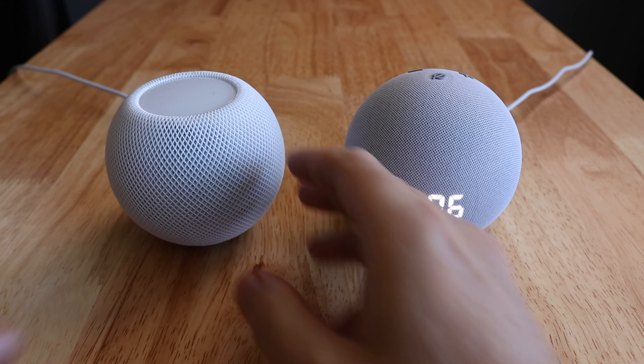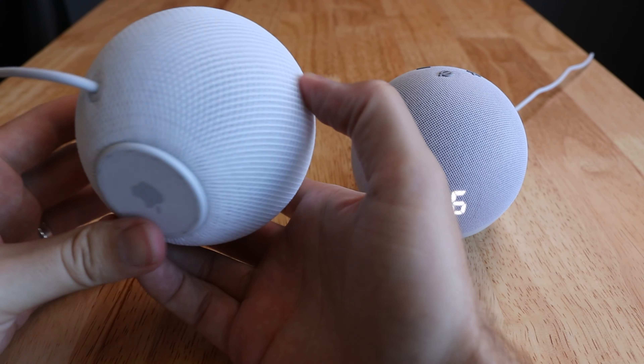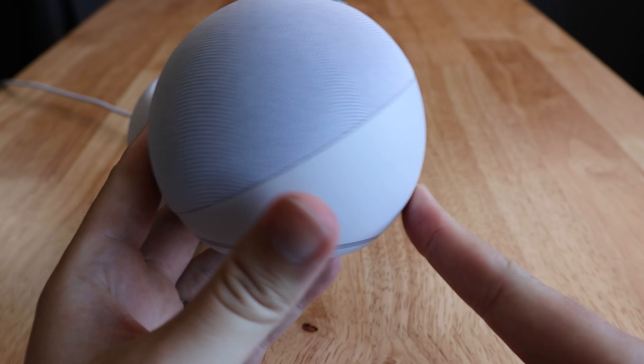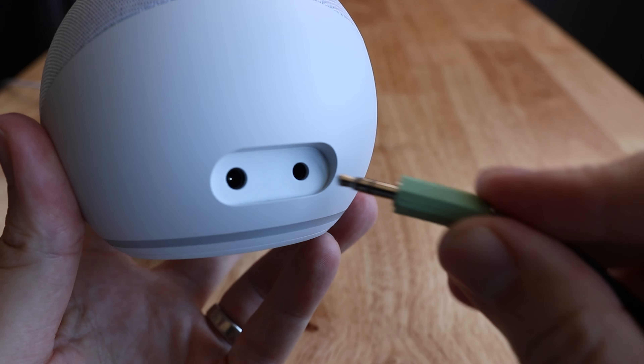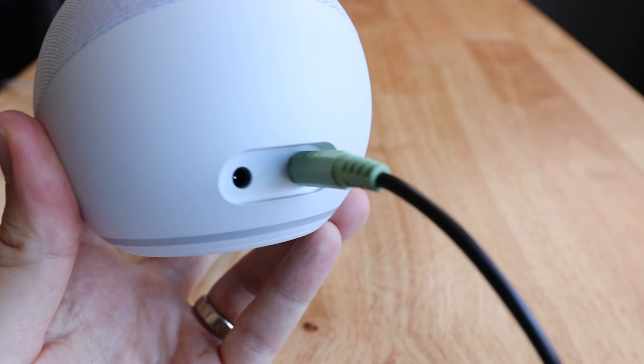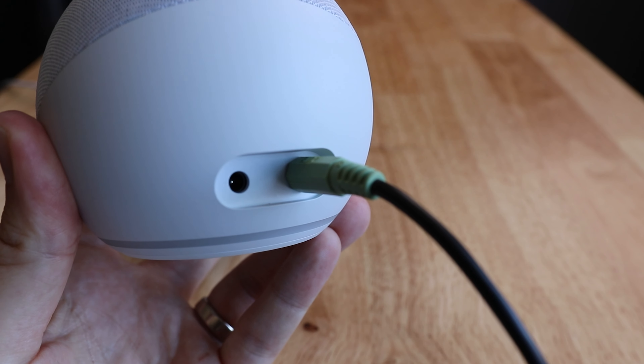Something that you're not going to see on the HomePod Mini is an auxiliary port on the back. This does however come on the Echo Dot, which allows you to plug in an additional speaker or a full-blown sound system to get better audio out of that device.